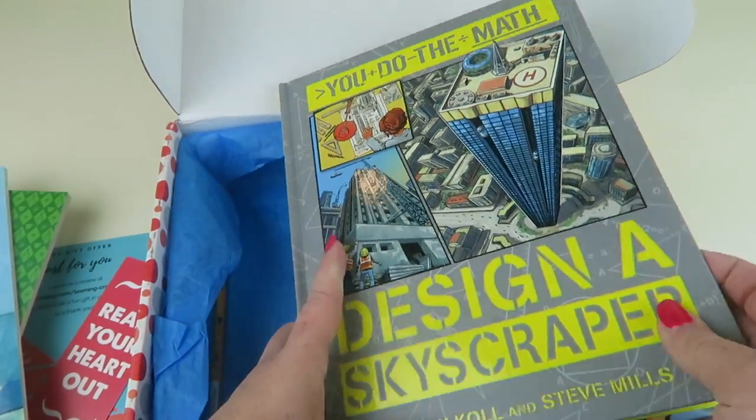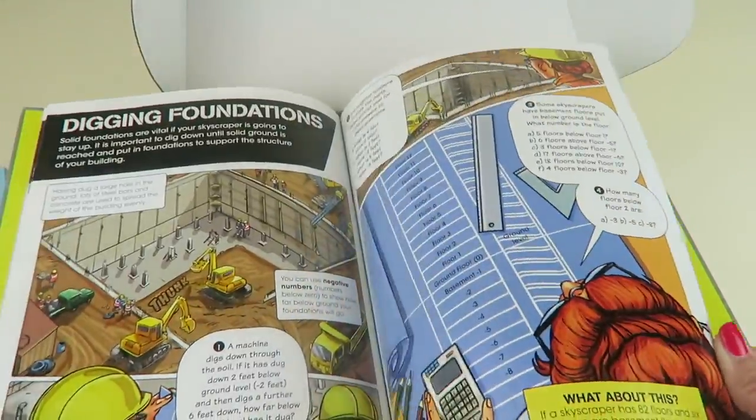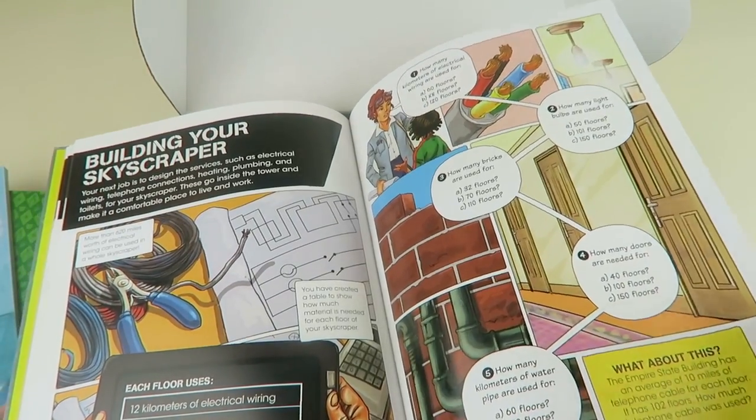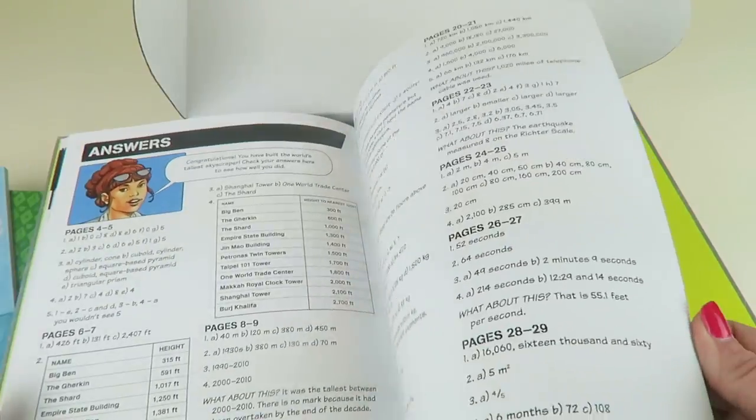Oh, Skyscrapers — 'Design a Skyscraper.' You do the math: shaped skyscrapers, size, record-breaking, digging foundation. We're actually doing something at school where we have to build a tower, so this is going to help me with towers. There you go, read what's important!